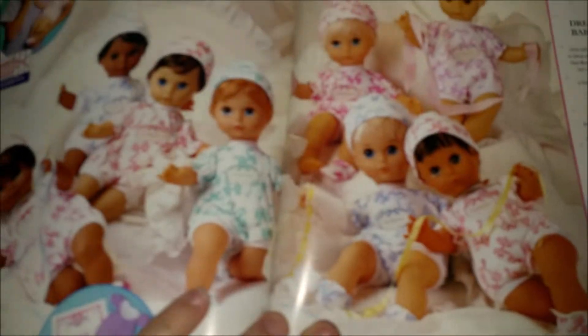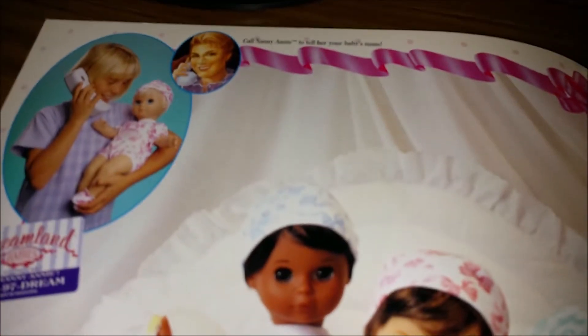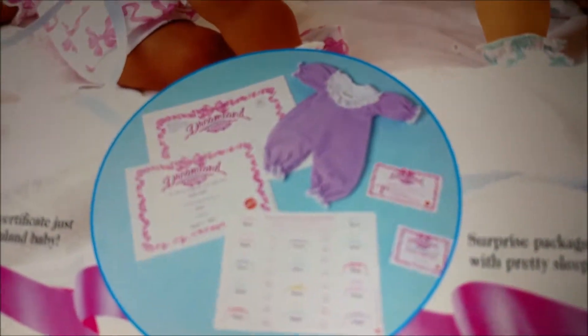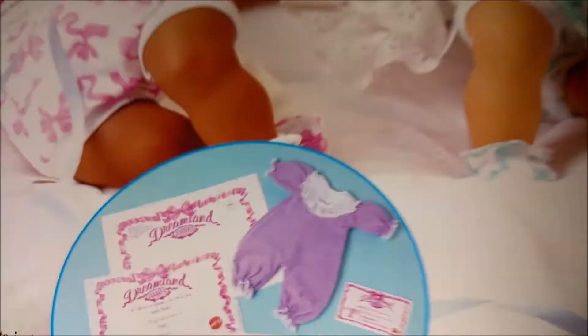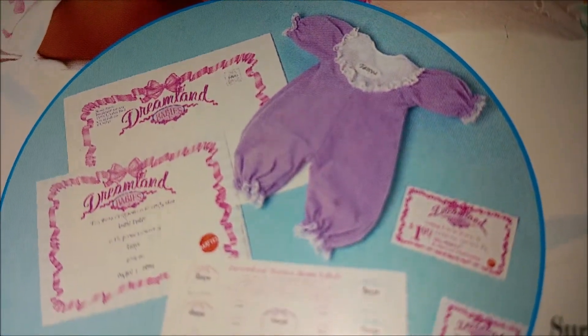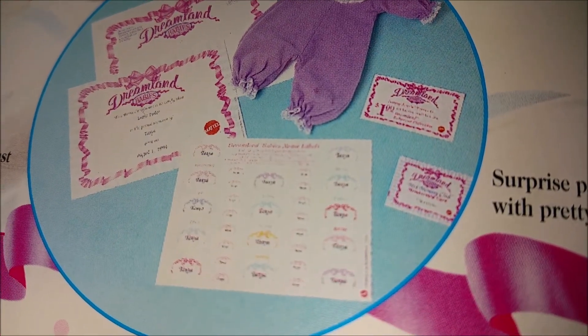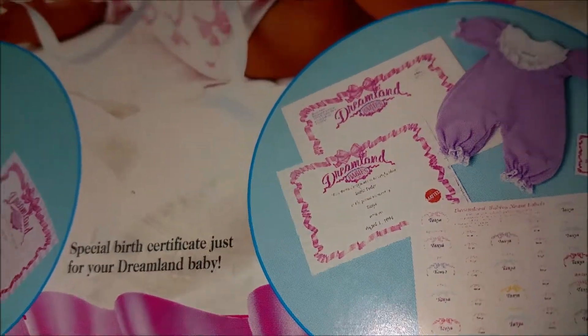So you pick the baby's name and they send you a sleeper. Here it actually shows what you get — the surprise package comes with a pretty sleeper, a birth certificate, a coupon, and some little name plates. It's a cute idea.